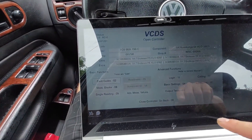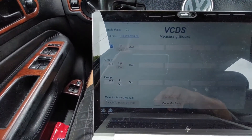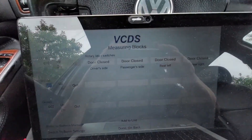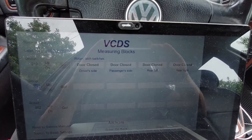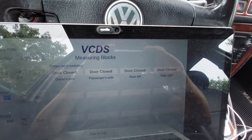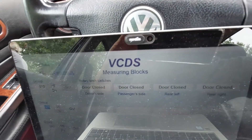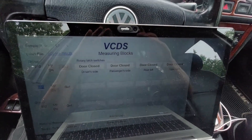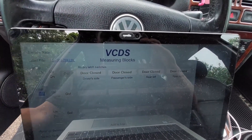What I'm going to do is go back and go to measure values — we're going to measure block 10. This will show me the states for all the doors. If I open up the passenger door, I get a door open signal, but if I go to open the driver's side, you'll get nothing.